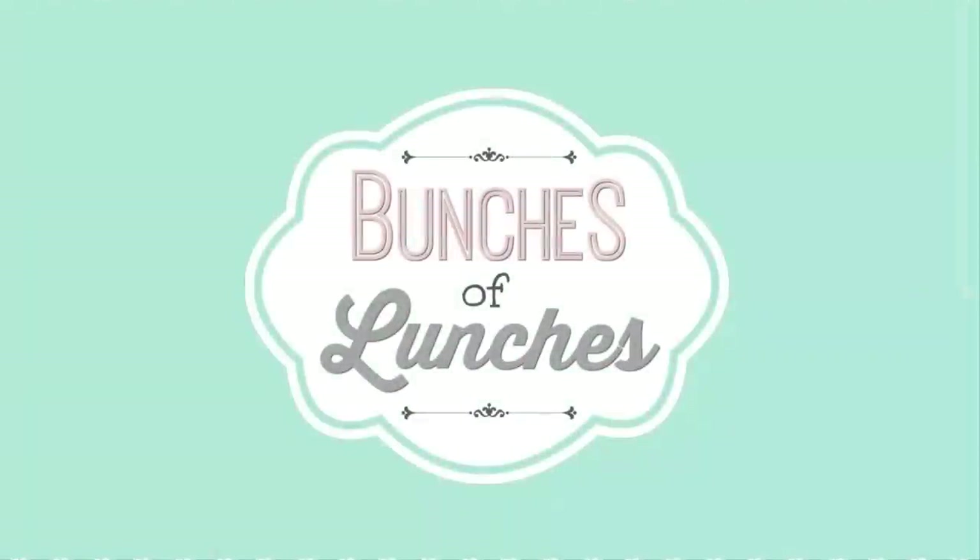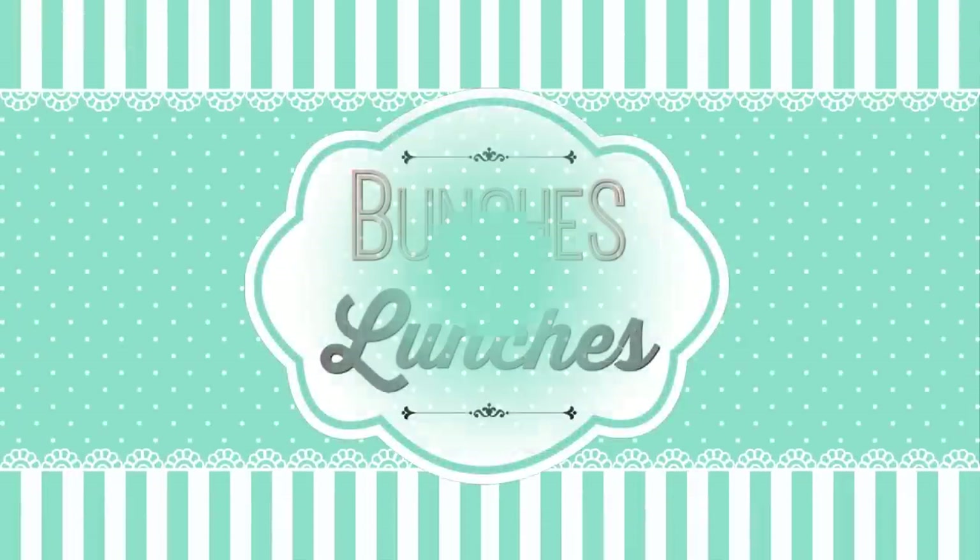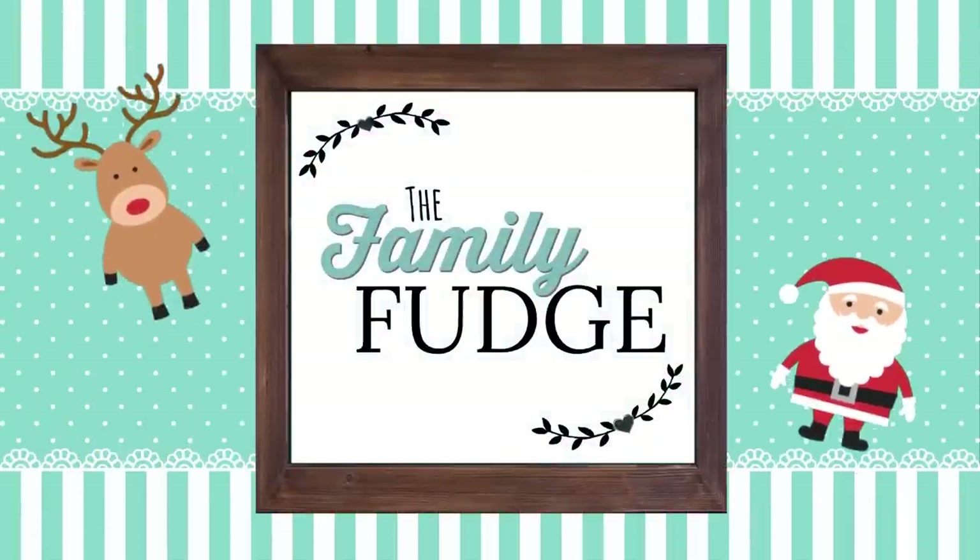Hi guys, and welcome back to The Family Fudge, and welcome to another week of school lunch inspiration, this time with more Christmas ideas. I have a quick shout out before we get started, and it's going to Arielle DIY for leaving us our first comment on last week's video. Thank you, now let's get started.